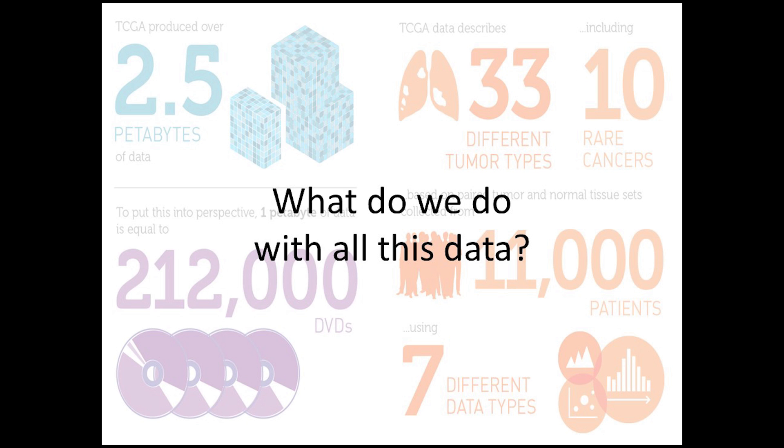The question is, what do we do with all this data and the technological and computing pipelines for generating more of it? We are talking about cancer, so the answer is that we use this data to save lives.